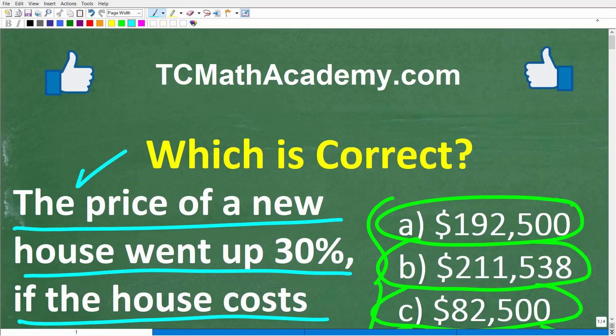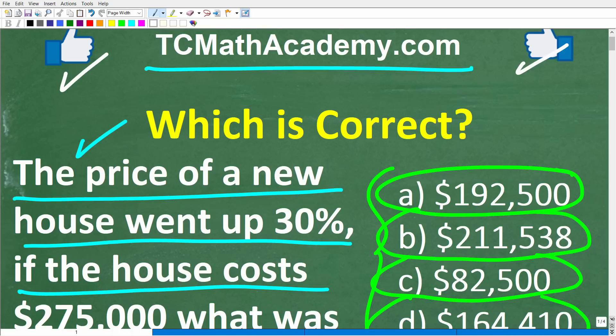Before we get started, let me quickly tell you who I am. My name is John, and I have been teaching middle and high school math for decades. If you're frustrated with math or really want to understand the subject, check out my math help program at TCMathAcademy.com — you can find a link in the description below. If this video helps you out or you enjoy this content, make sure to like and subscribe.